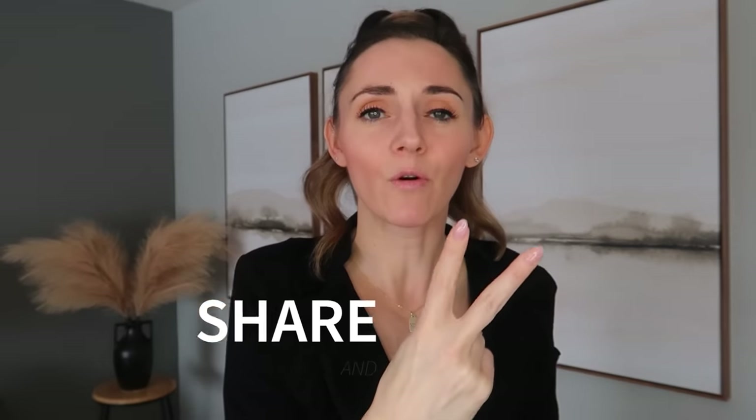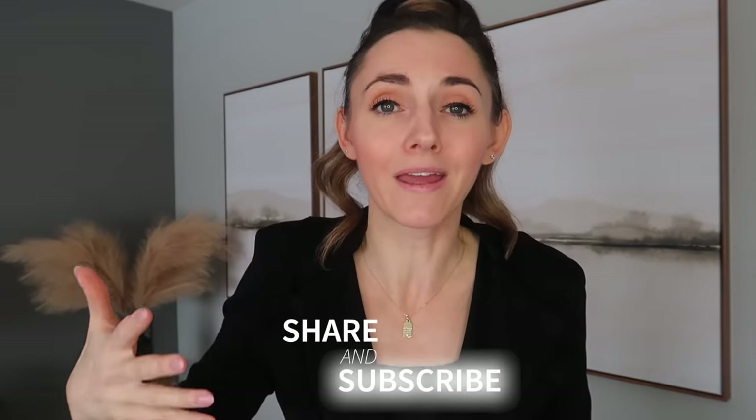Let's talk about the giveaway. I'm currently running two giveaways where you can earn up to $300. If you're interested in entering, click this video on screen now — I will also link them in the description box below. Subscribe and I will see you, my friend, in the next one.